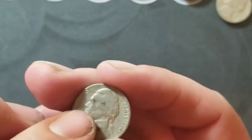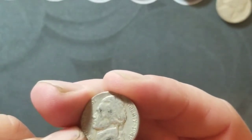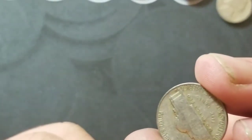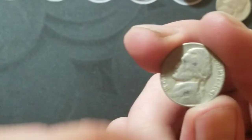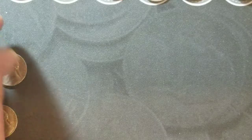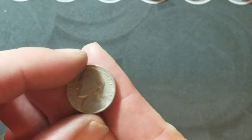Roll number 42 — got a 1949 Denver. We'll bring it back if we get another find.